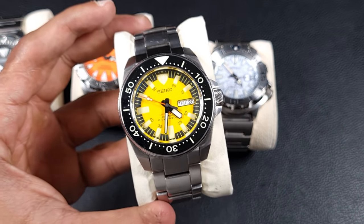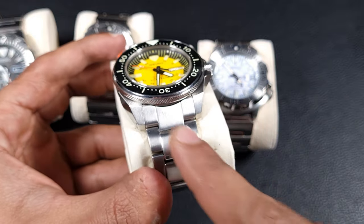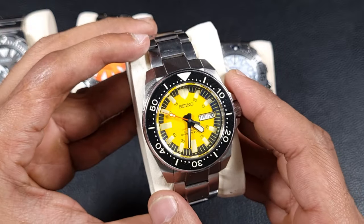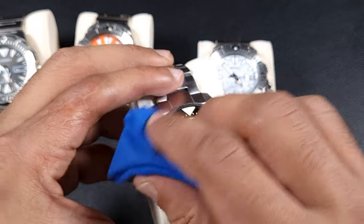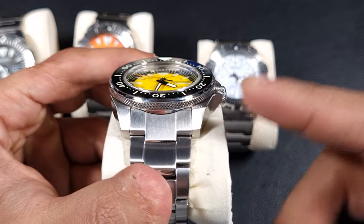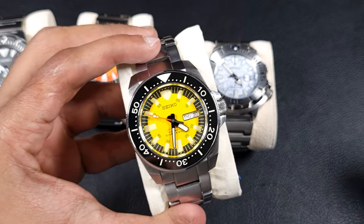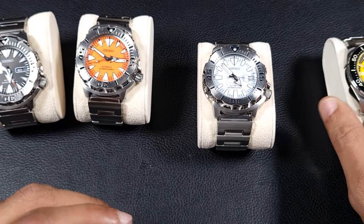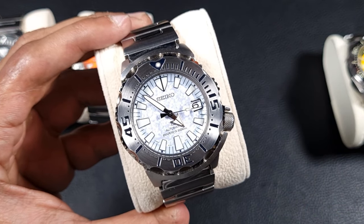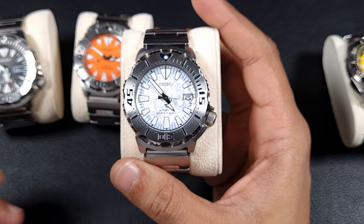I've also added a mod: a Gen 1 dial on an aftermarket case from Proxima, who make a really good Samurai case. In fact, an OEM Samurai bracelet fits it perfectly. It's a fun 'Samurai mod' with sapphire domed crystal and a ceramic bezel insert — a really fun watch to wear. Then my latest acquisition: the Frost Monster. I had my eye on this from the moment I saw it and only got it at the back end of last year.